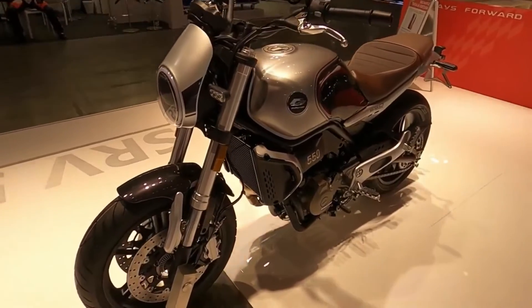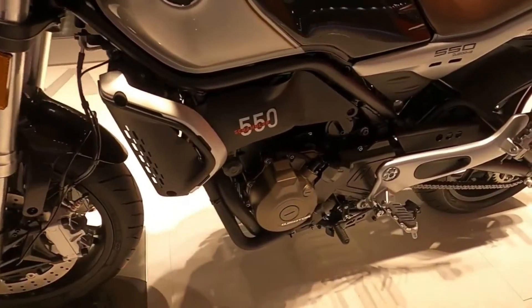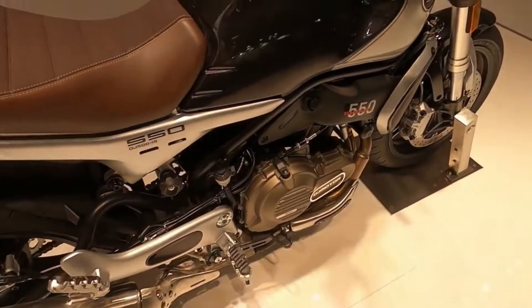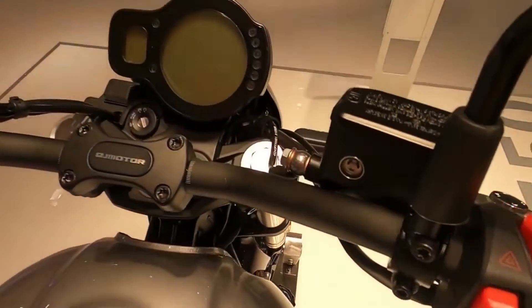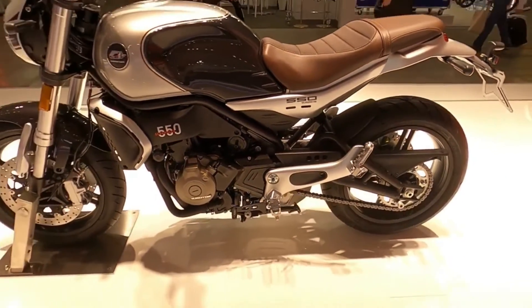The 2022 QJMOTORS RV550 has arrived in Europe. For 6,699 euros, you can have a modern classic with 550cc. The Leoncino 500 is the first A2-compliant vintage bike on the European market, thanks to the Benelli and QJMOTOR partnership.